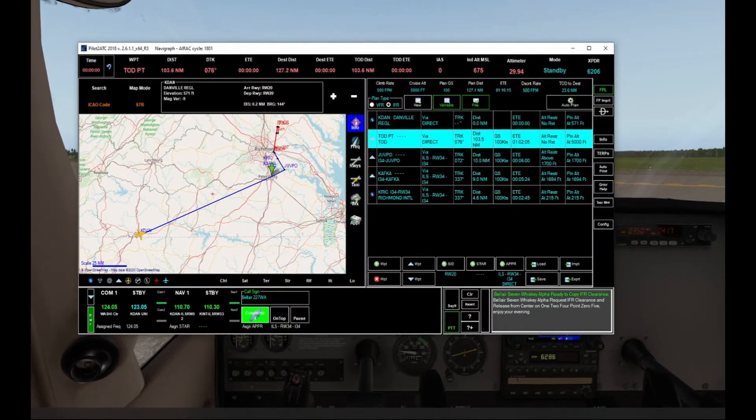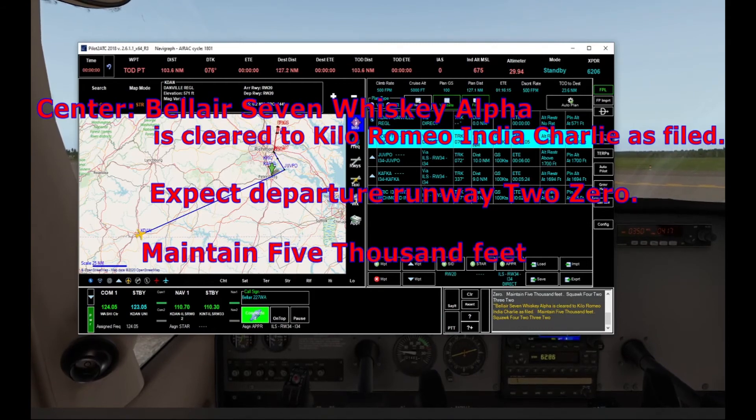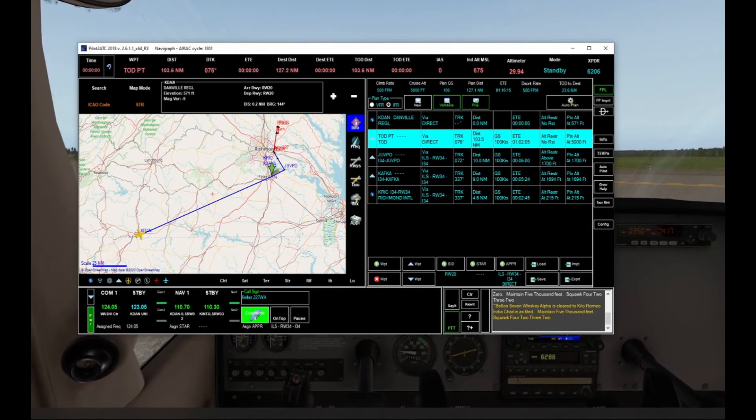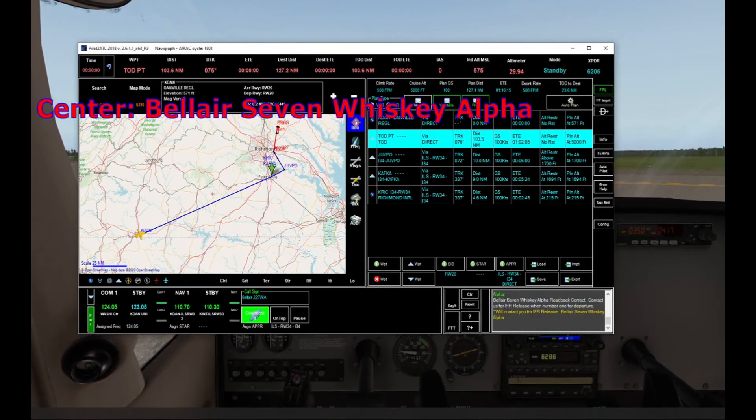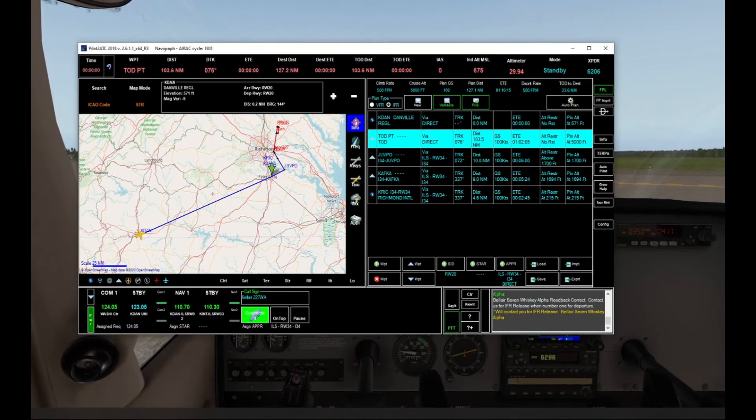Belair 7 Whiskey Alpha, ready to copy IFR clearance. Belair 7 Whiskey Alpha is cleared to Kilo Romeo India Charlie as filed. Expect departure runway 2-0. Maintain 5,000 feet. Squawk 4-2-3-2. Belair 7 Whiskey Alpha is cleared to Kilo Romeo India Charlie as filed. Maintain 5,000 feet. Squawk 4-2-3-2. Belair 7 Whiskey Alpha. Read back correct. Contact us for IFR release when number one for departure. Roger, we'll contact you for IFR release. Belair 7 Whiskey Alpha.